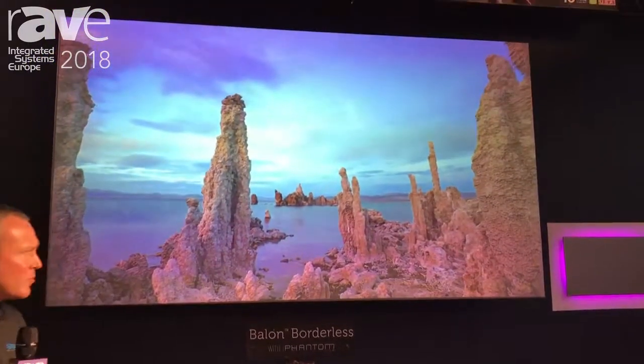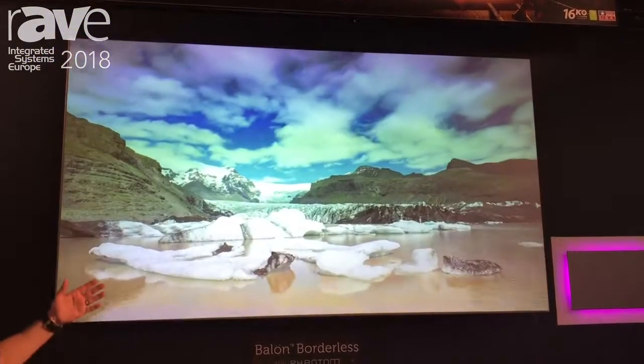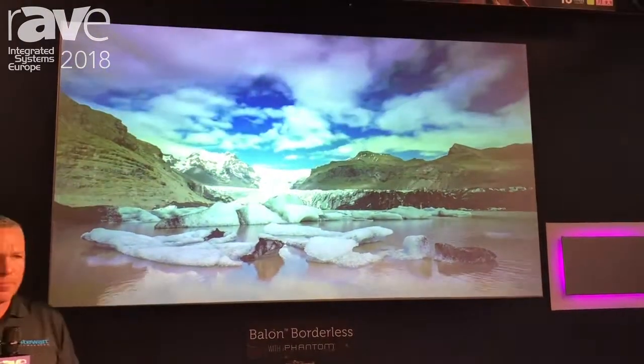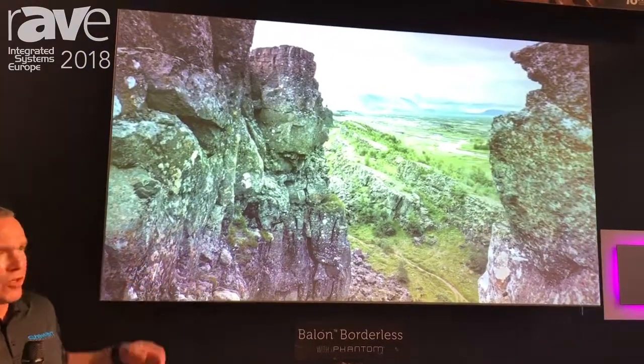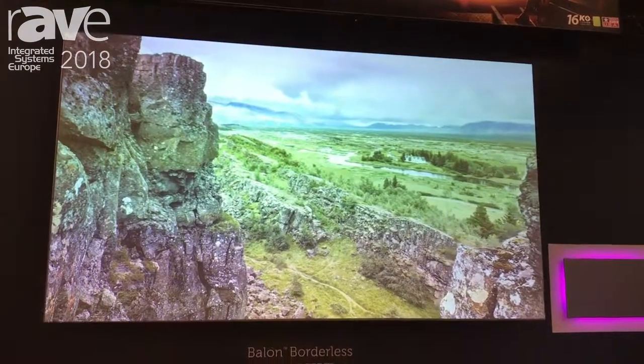What we're showcasing here is our Balan Borderless. We've made some new improvements to our borderless screen. Currently we're able to produce this screen in a very low profile, about an inch away from the wall for the installation application. We're able to do 12 feet by 16 feet, so we can make a very large borderless screen.